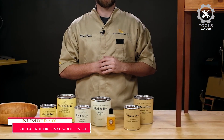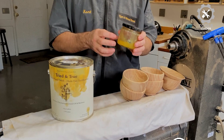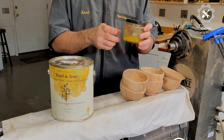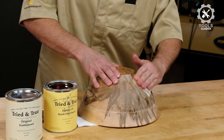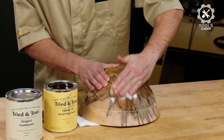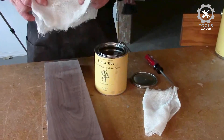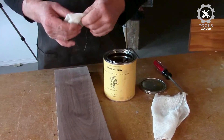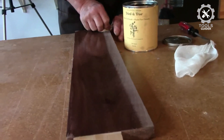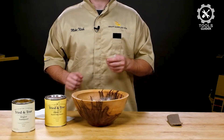Number 1: Tried and True Original Wood Finish. The Tried and True Original Wood Finish is a superior blend of linseed oil and beeswax. This time-tested combination of oil and wax provides a warm, soft appearance and adds protection against water, liquids, and daily use. This linseed oil finish is polymerized for fast curing without the use of toxic drying aids found in boiled linseed products. No solvents means a little bit goes a long way. Safe to apply indoors with no PPE.